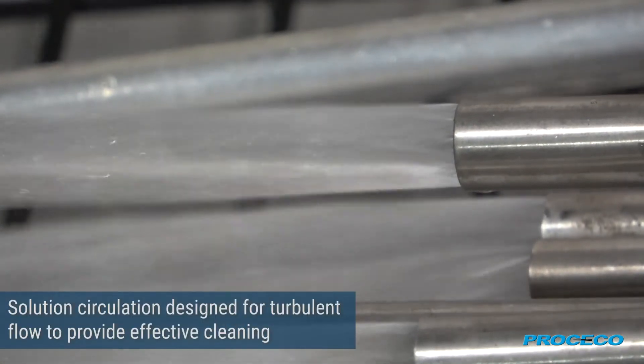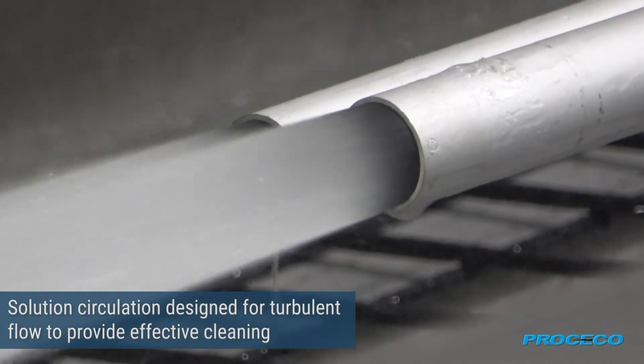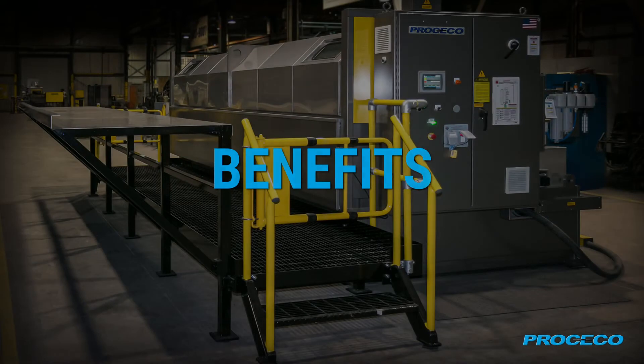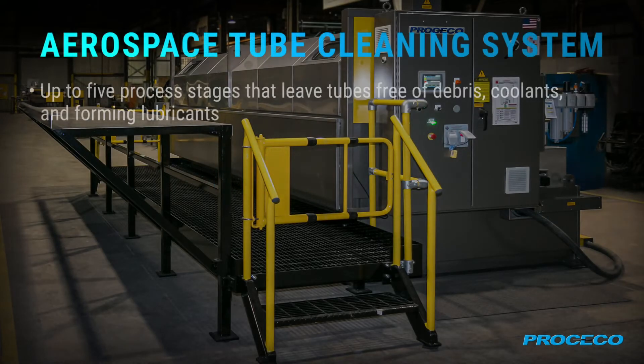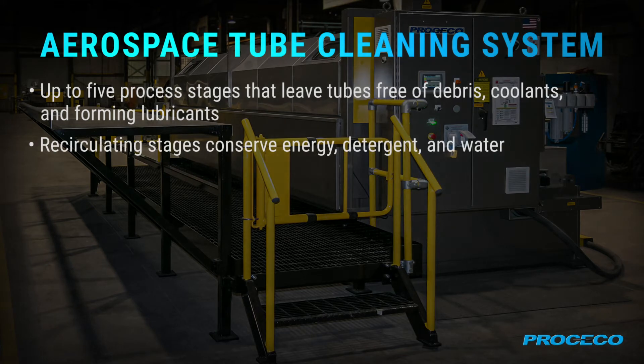Solution circulation is designed for turbulent flow to provide effective cleaning. The system offers up to five process stages, and stages recirculate to conserve energy, detergent, and water.